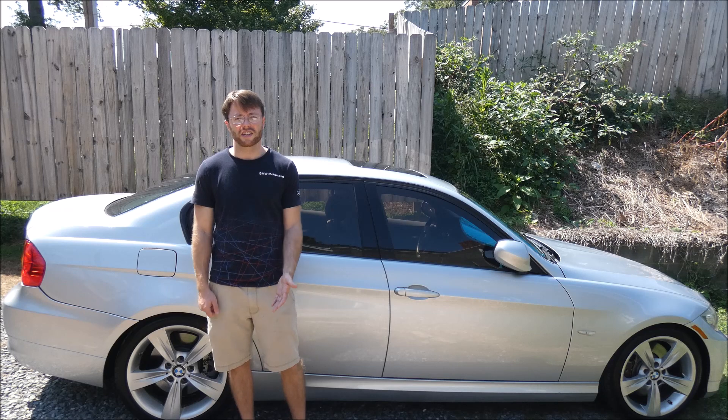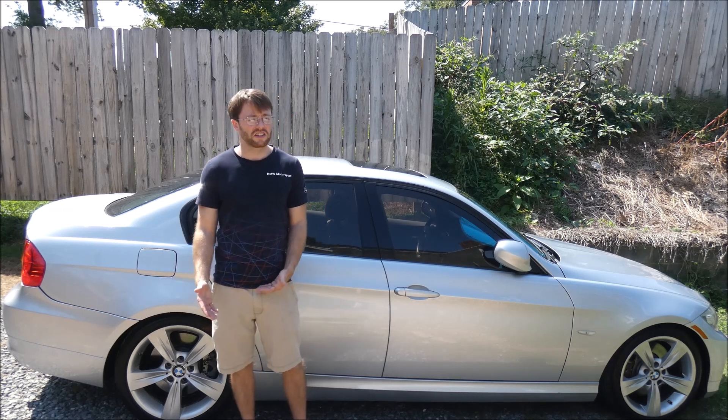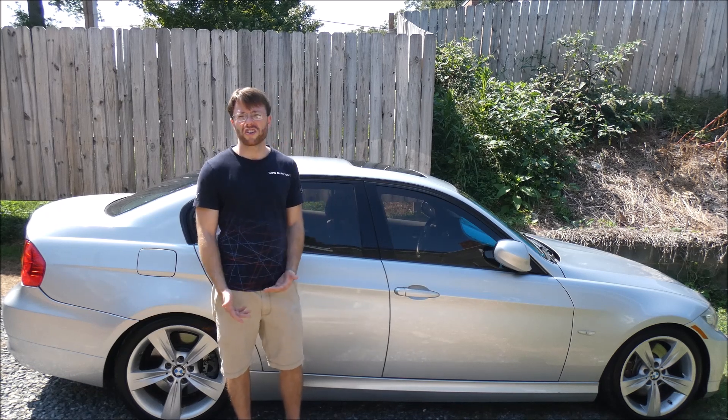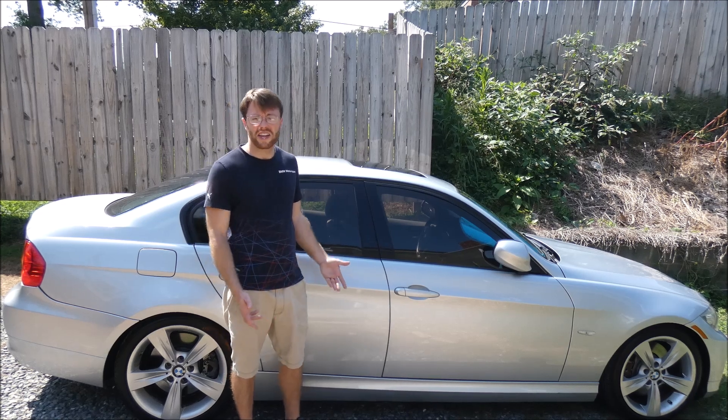Now that I've figured out how to do it properly, at some point I'm going to flash the Alpina flash so I can compare it to the XHP stage 3 - just so someone who's daily driven a car with both can give an honest comparison. But that's not what today's video is about; today I'm just going to talk about the XHP flash.